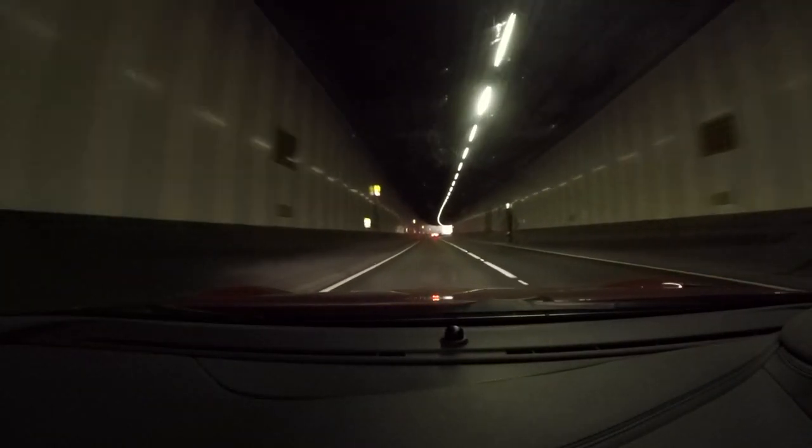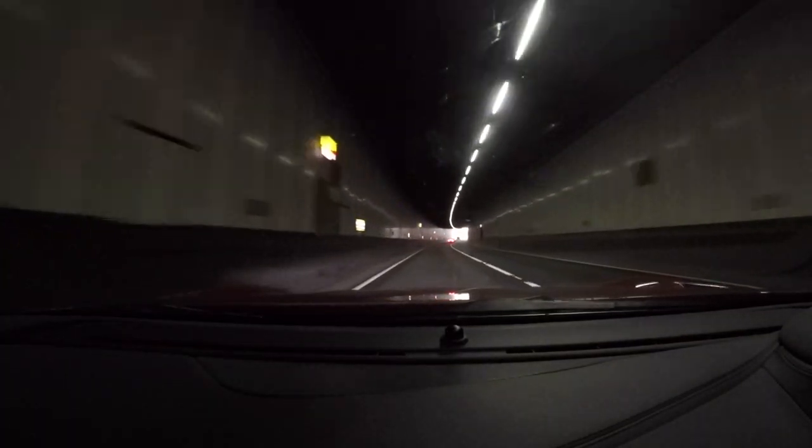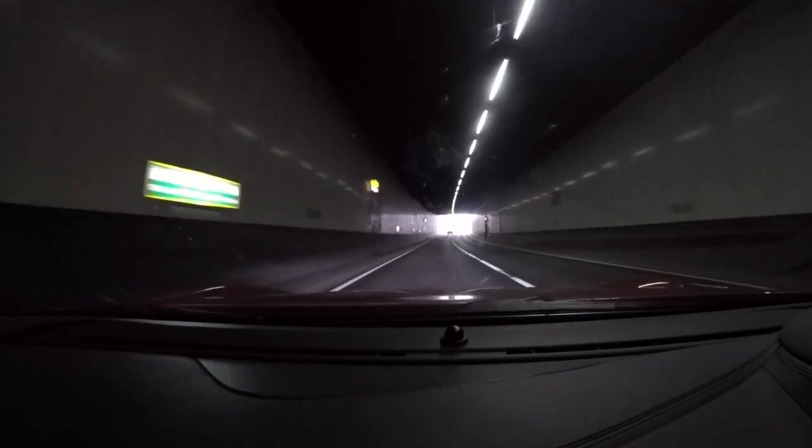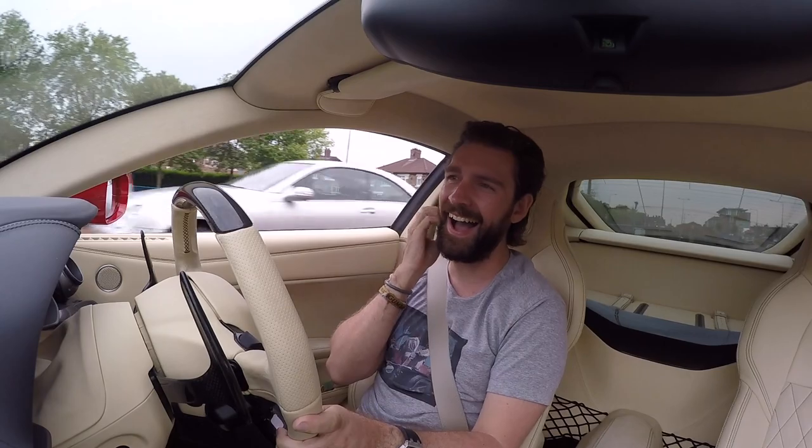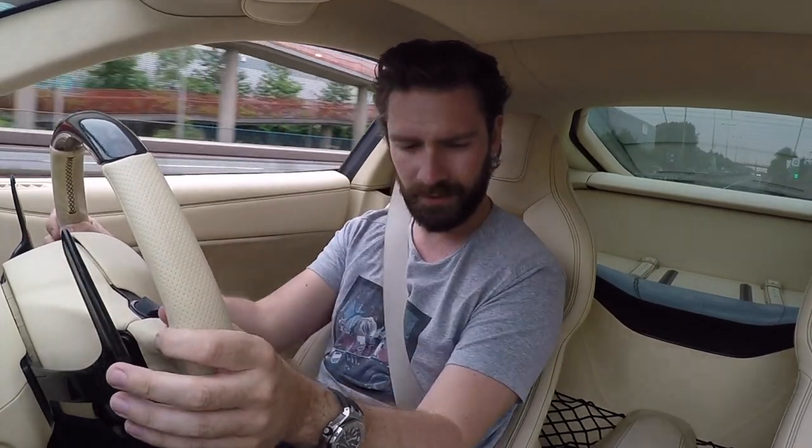It just never gets old. I really hope it's coming through on this - it sounds like an actual F1 car, but when they were awesome. Good god, whatever they did with this exhaust and that engine together is mind-blowingly fantastic. Goosebump-inducingly so. I love it.